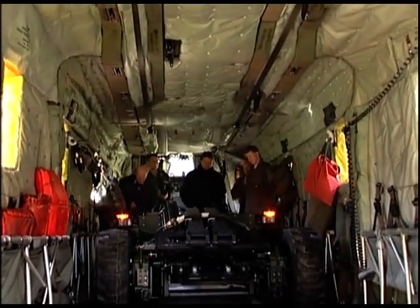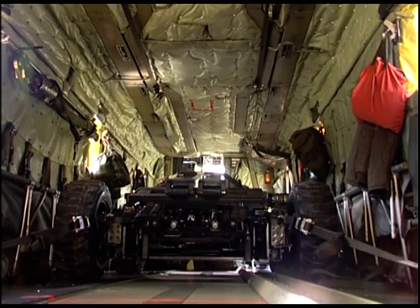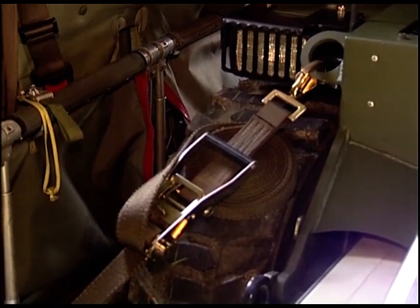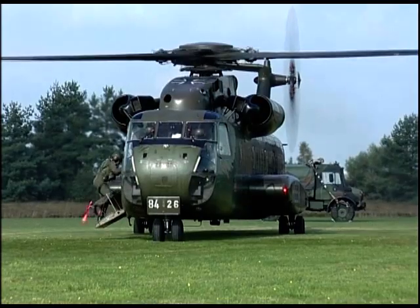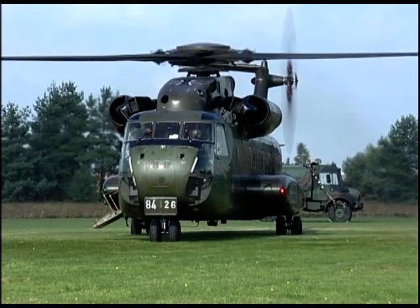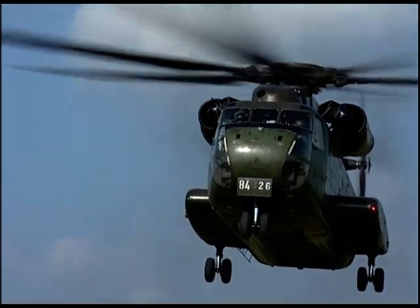For inside cargo, the optimally located anchor points ensure that the unit is quickly and safely secured. Due to the compact and low construction of the Krayler FLG, ancillary space remains as shipping volume.